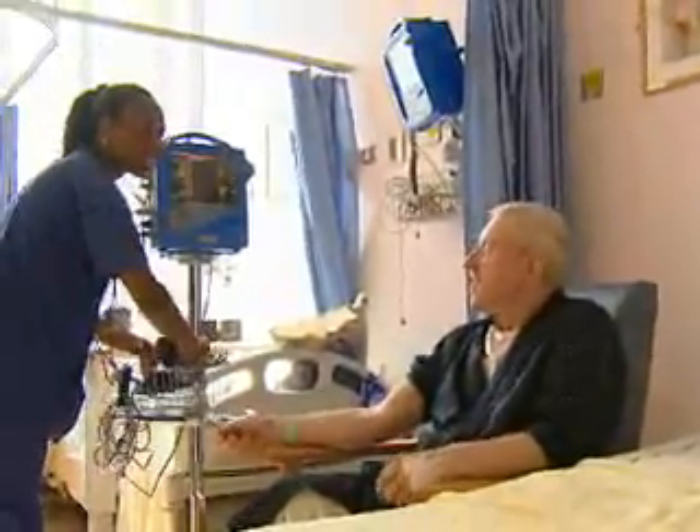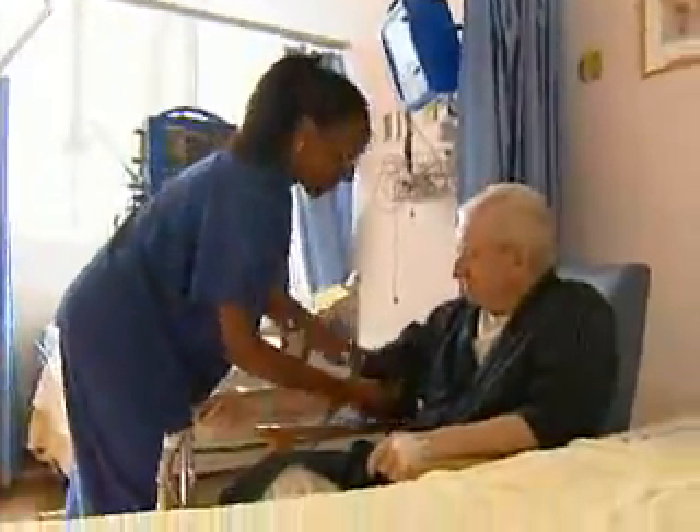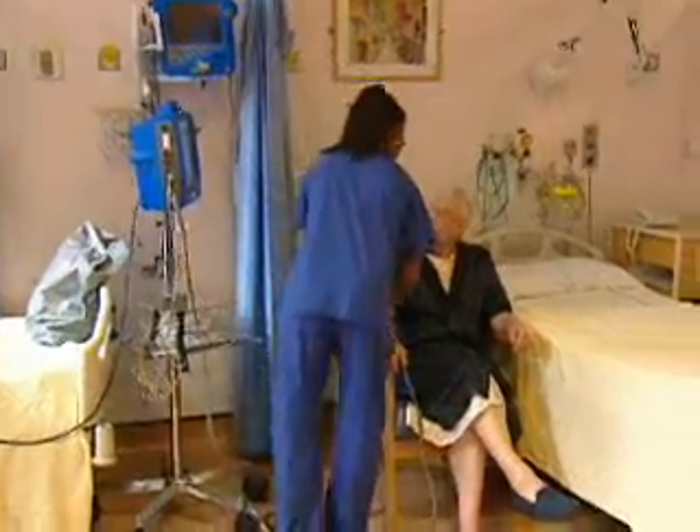It's a condition called atrial fibrillation, and Patrick Howlin has had it for many years. Without warning, his heart can develop a rapid and irregular rhythm that leaves him in pain and breathless. He's one of the first to be treated by the robot.